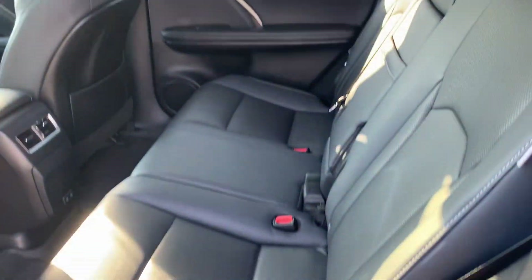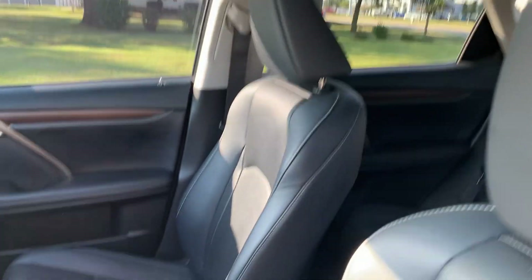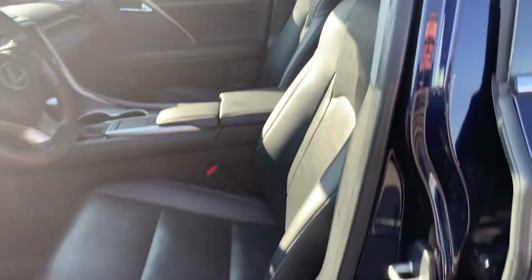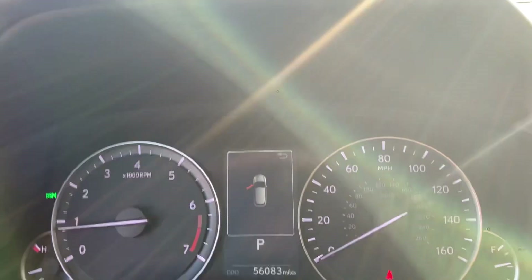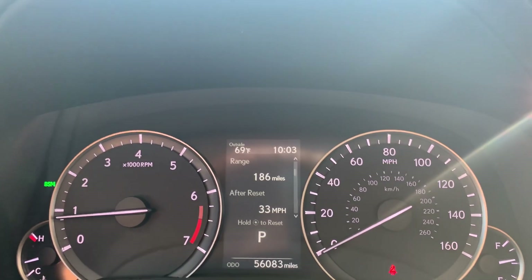Back seats look good. It does have a sunroof. Front seats look good. It's got almost 56,100 miles on it.